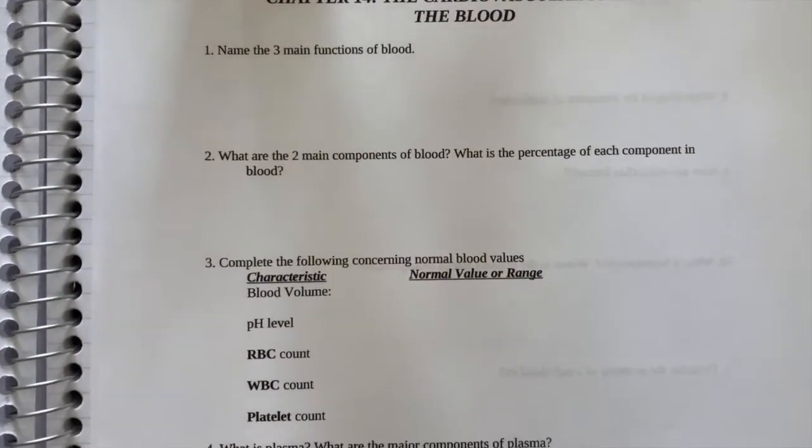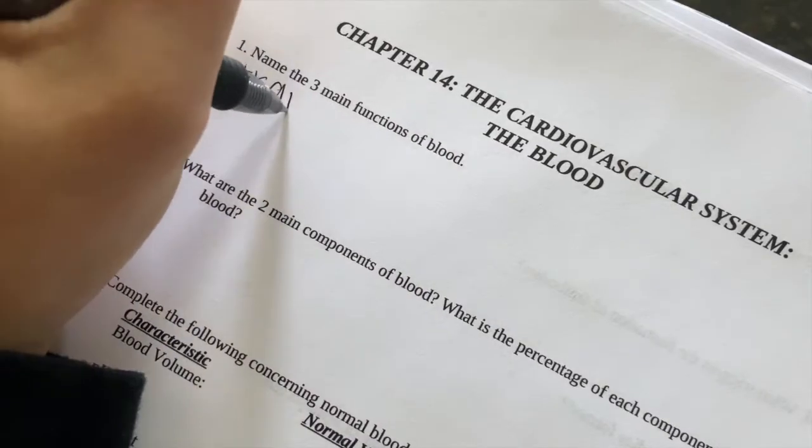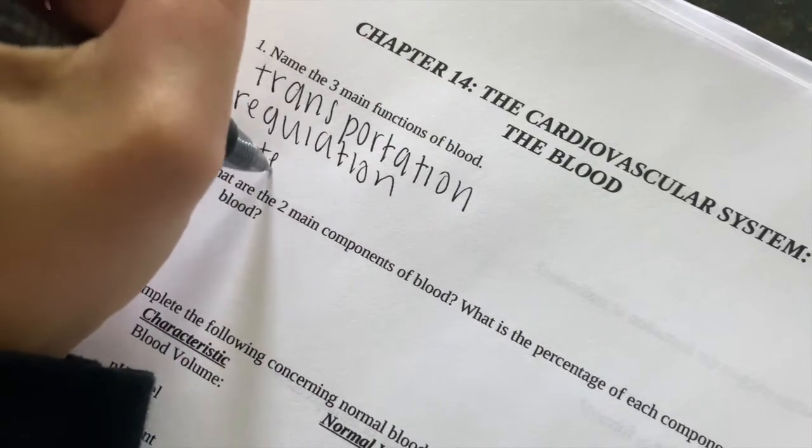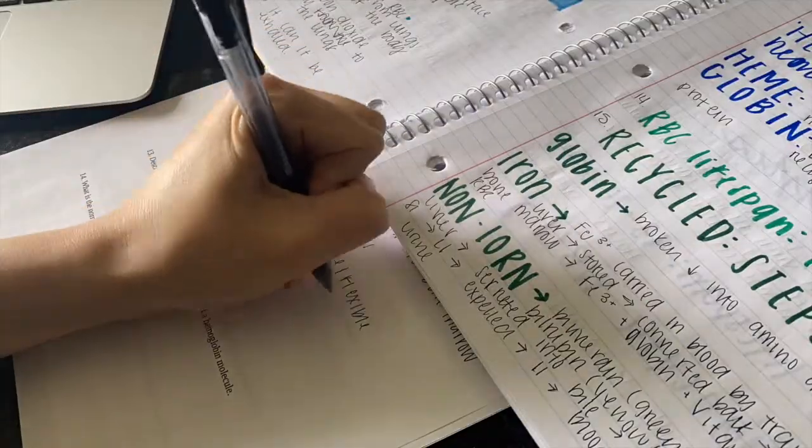Then I will move everything over to my actual homework. I am not a lecture learner at all — this reinforcement method works best for me.